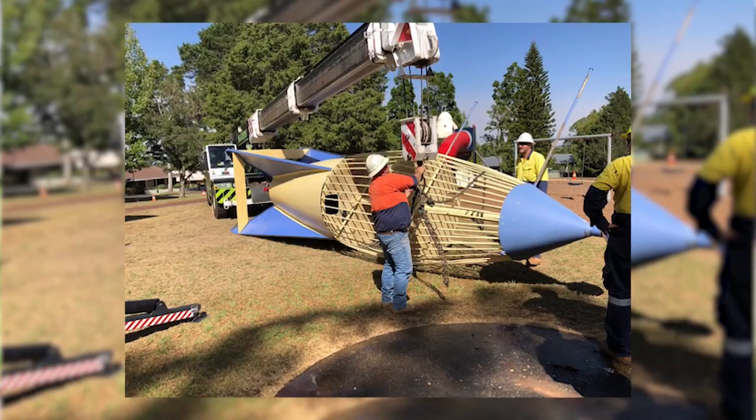It's extremely unique, I have to say. It's an iconic piece of Toowoomba, the Picnic Point rocket. It is well known everywhere, of course.